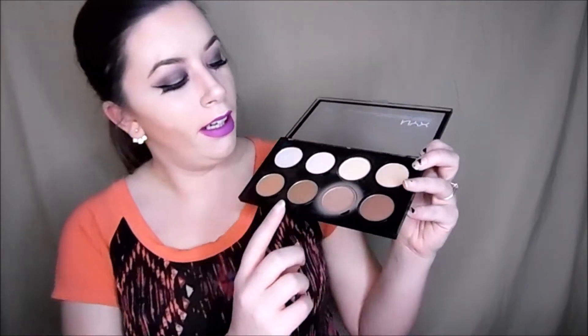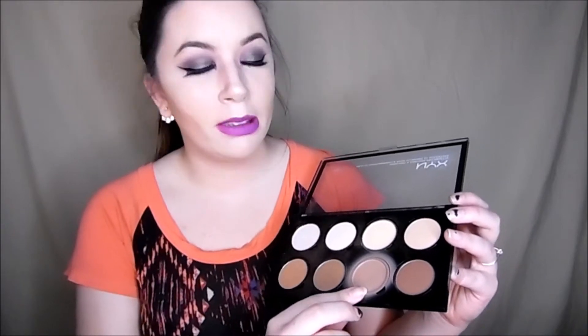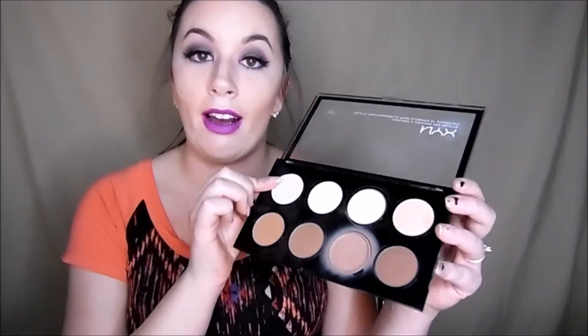So we're going to start off with my NYX Highlight and Contour Pro Palette. I use this almost every single day. I love it. Anyway, this is the one I use because it's better for my skin complexion, and this highlight is actually really good in the palette. I like it. So this is a go-to.